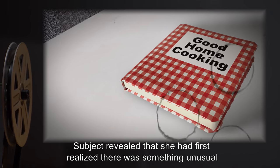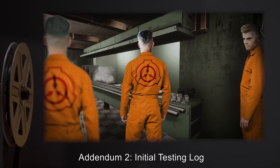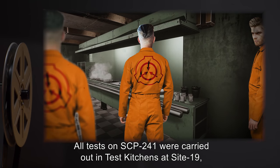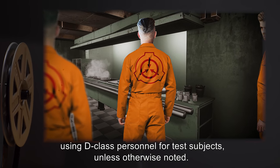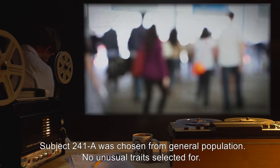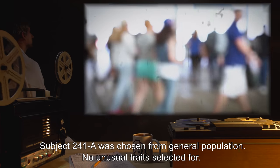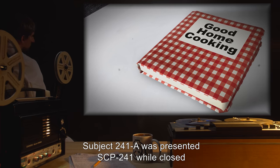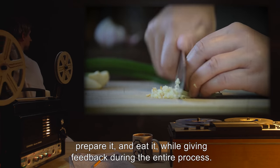Addendum 2 - Initial Testing Log: All tests on SCP-241 were carried out in test kitchens at Site-19, using D-Class personnel for test subjects, unless otherwise noted. Test 241-1. Subject 241-A was chosen from general population. No unusual traits selected for. Procedure: Subject 241-A was presented SCP-241 while closed, and instructed to open it, choose a recipe, prepare it, and eat it, while giving feedback during the entire process.